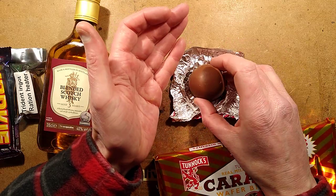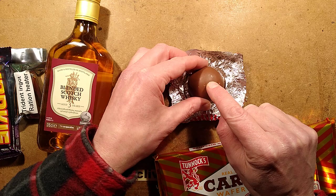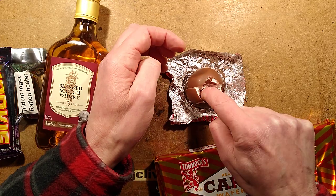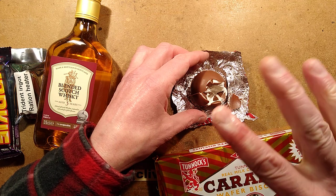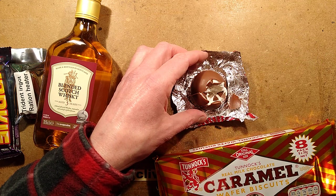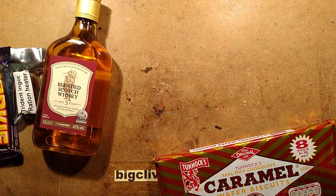This is not just a standard Tunnock's Tea Cake — this was military grade, and as such the chocolate is much thicker so it can be shipped and it's a higher-temperature chocolate. If I push hard on this, it's really not giving — it's really thick. But then it gives. Much thicker and harder than normal chocolate.